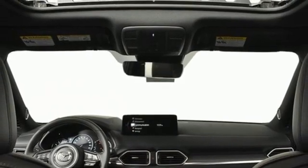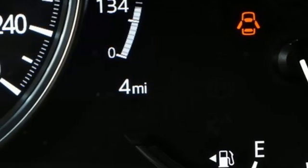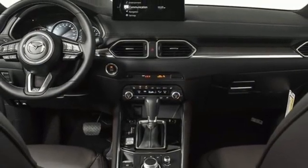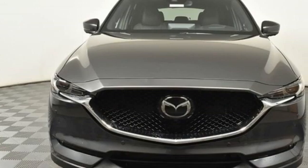Wi-Fi hotspot. Streaming audio. Express open sliding and tilting sunroof. Remote engine start smart device. And heated and ventilated leather sports seats.